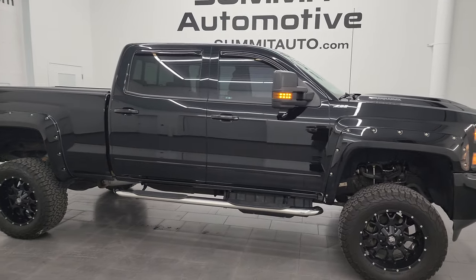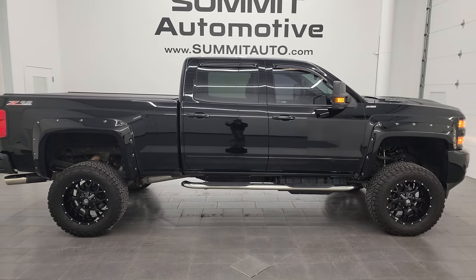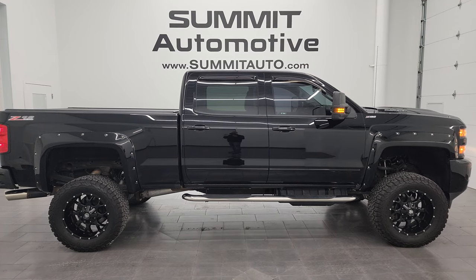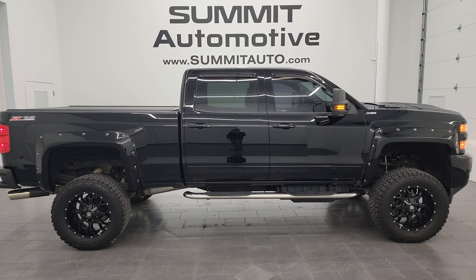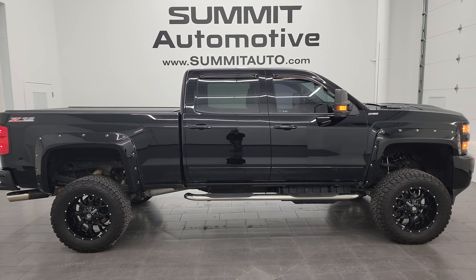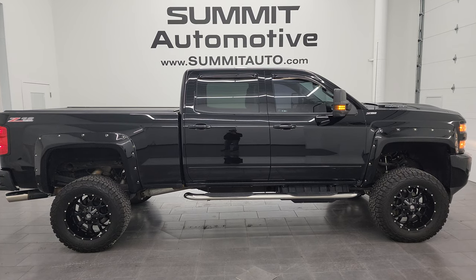I would highly recommend this truck from a quality and condition standpoint — I think whoever gets it is going to absolutely love it. I would ship this one to California, Texas, New York, or Florida. Very, very good looking truck, very nice and clean, and a lot of nice extras on it. To see more pictures of this truck or one of our other 550 new and used cars, trucks, SUVs, minivans, Wranglers, half tons, three-quarter tons, one tons — you name it, we got it — go to the website at summitauto.com. Full pictures and descriptions of every single vehicle, all at summitauto.com.